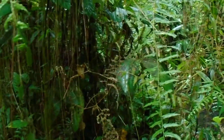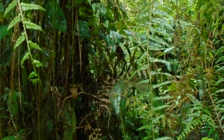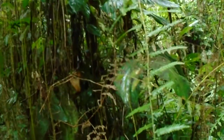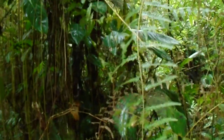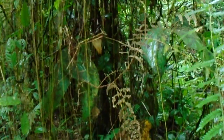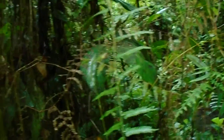Hey guys, here we're looking at an Anthurium trilobum that is showing climbing habit. It's climbing up a small tree right there and absolutely covered in moss and mold and all kinds of stuff.